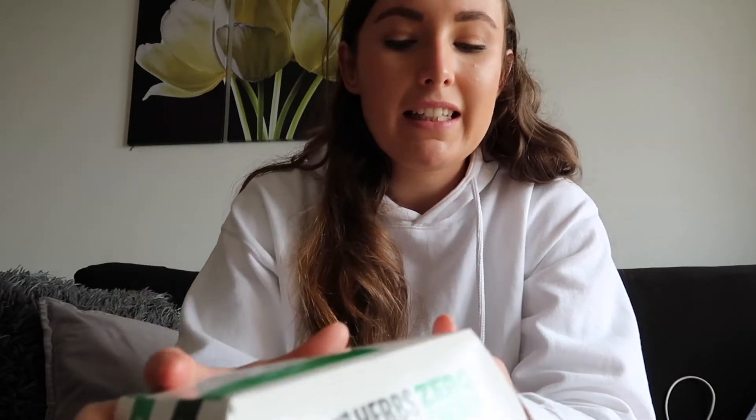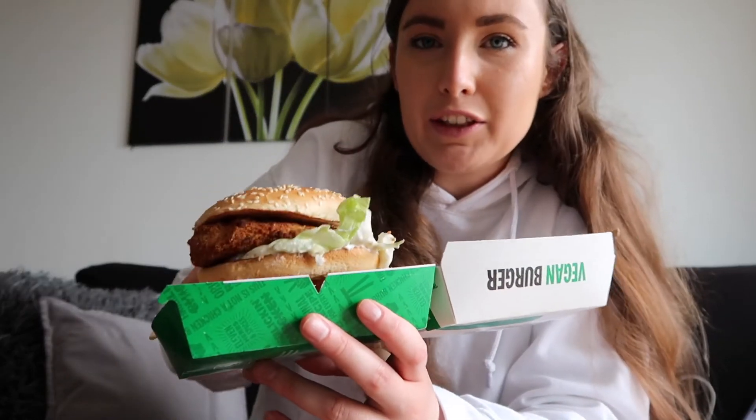First up we have got the KFC vegan burger, which is the only vegan option KFC have on their menu and I think it's still pretty new - brought out maybe a couple of months ago. It does look pretty good. Looking at it, it just kind of looks like a standard chicken burger. On the website it says it's an original recipe corn fillet coated in their famous 11 herbs and spices in a sesame bun with fresh lettuce and vegan mayo. I've had corn chicken before and it tastes quite nice, so I've got high hopes.